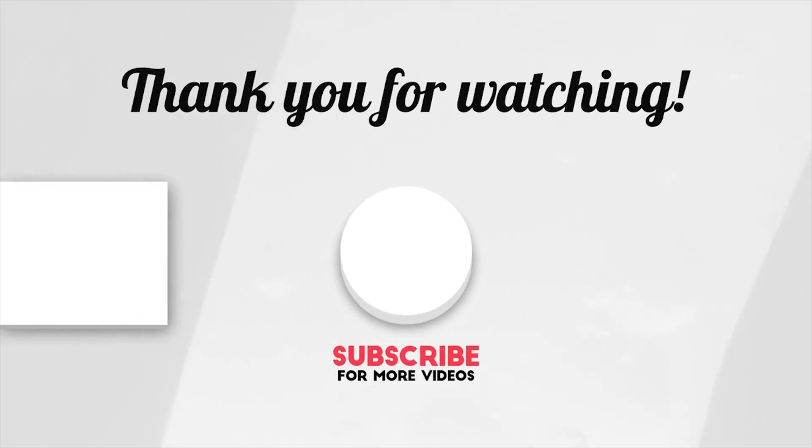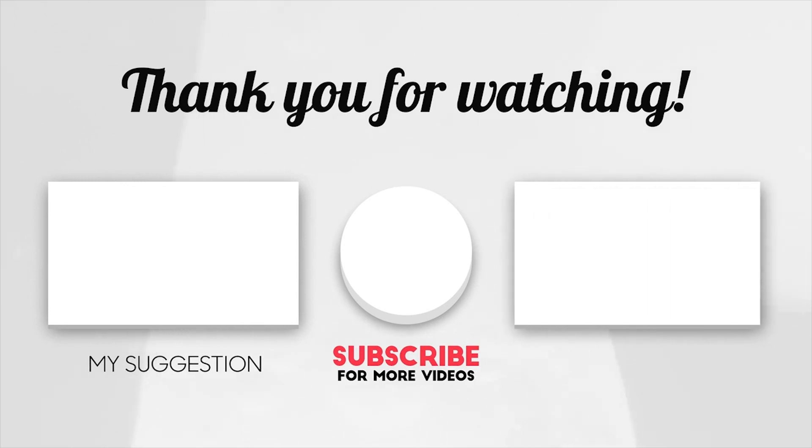Like and subscribe to our channel. Don't forget to click the notification bell for more fun videos. Make sure you share it with your friends and family to have math fun!